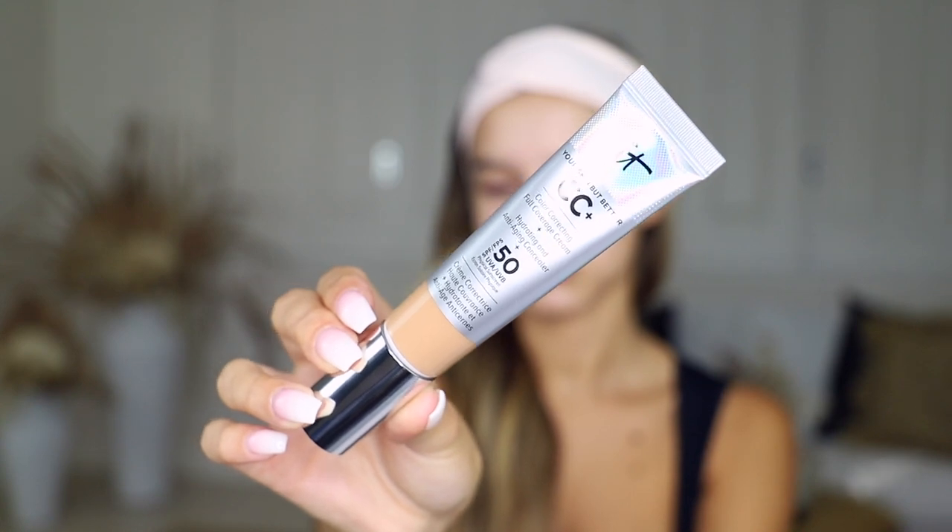Moving on to foundation, I use two main types depending on what I'm doing that day. The first is the NARS Sheer Glow Foundation in the shade Syracuse — I use this more as a long-wear foundation if I'm going out or need it to last longer. The second foundation, which is the one I'm wearing today, is the IT Cosmetics CC Cream in the shade Tan. Although it's technically a CC cream, it is so full coverage — literally one pump goes a really long way.